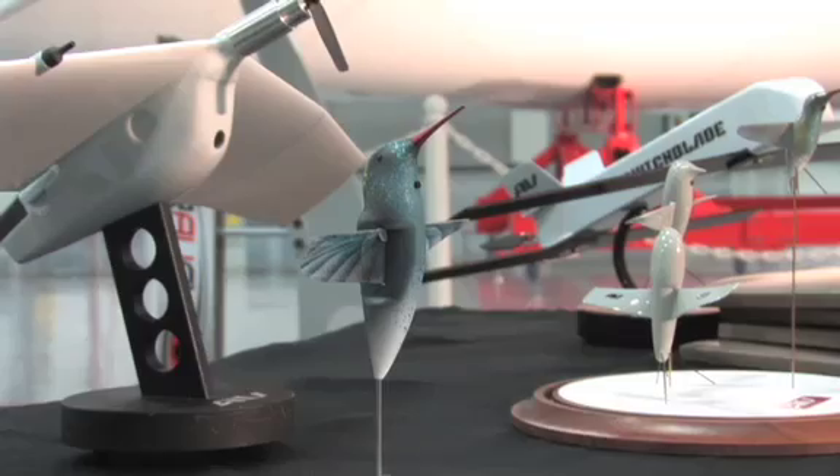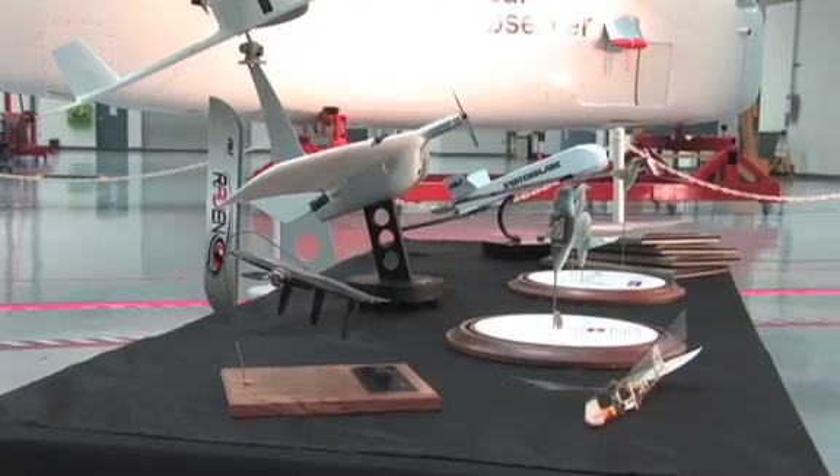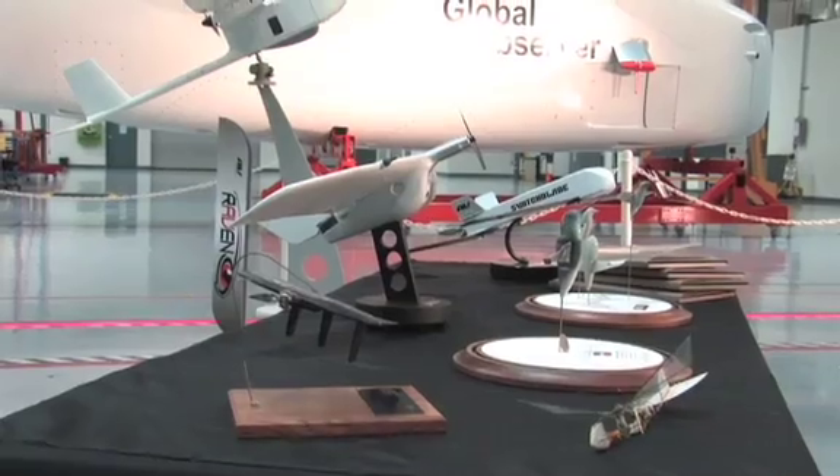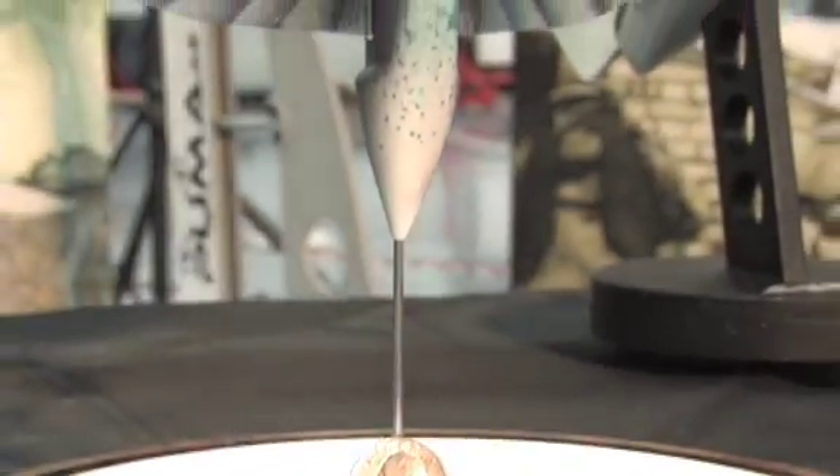Today we're showing the Nano Hummingbird, which is a project we've been working on for four and a half years, originally funded by DARPA in 2006. We're now culminating in the final demonstration of the actual finished Nano Hummingbird.